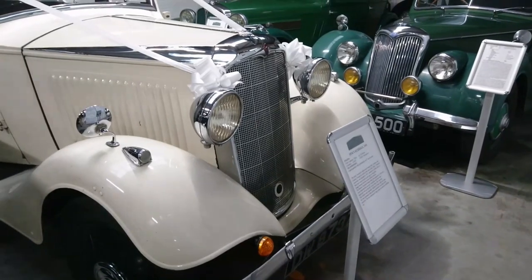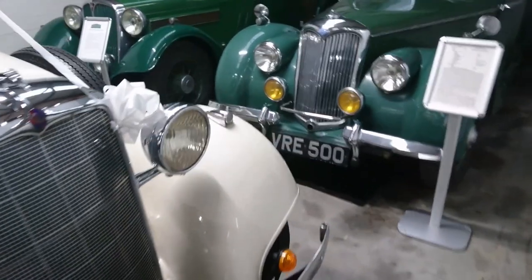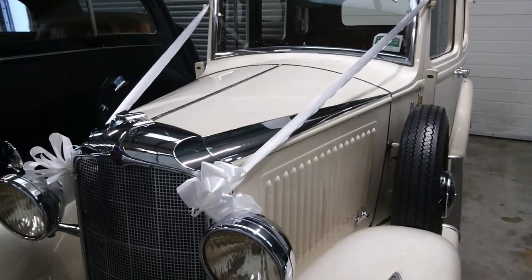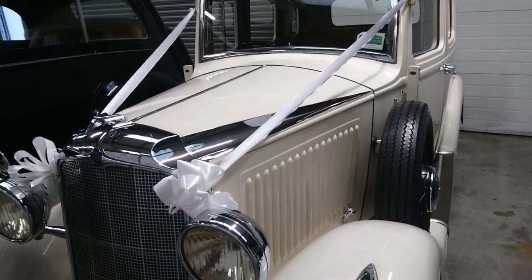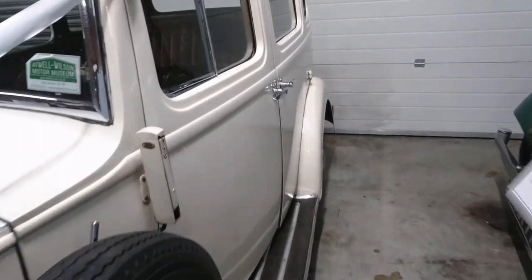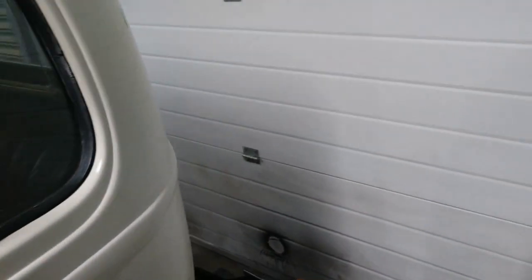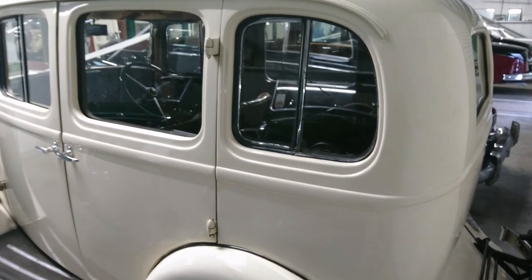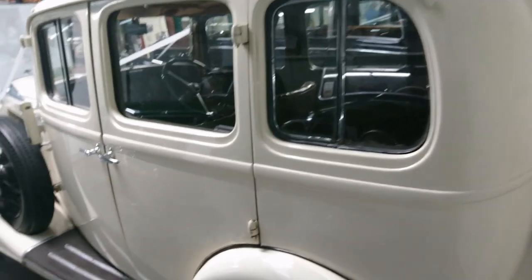1934 Vauxhall 14.6. This has the very prominent bonnet flutes which are a feature of Vauxhall design, all the way really until the early 1960s, and they're highlighted in chrome on this car so you can see them quite easily. Very nice — the car looks like an old English white or cream colour. Vauxhall for many years made sort of upper-end cars — not the generally mass market cars; they made quite expensive cars back in the day.